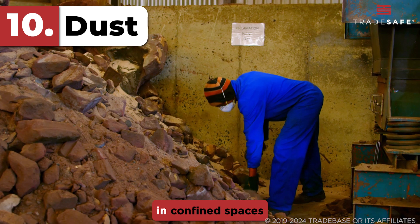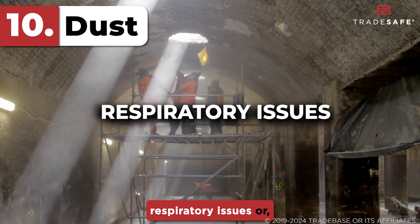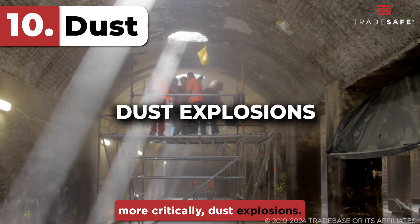Accumulation of combustible dust in confined spaces is a significant hazard. Combustible dust can lead to respiratory issues or, more critically, dust explosions.